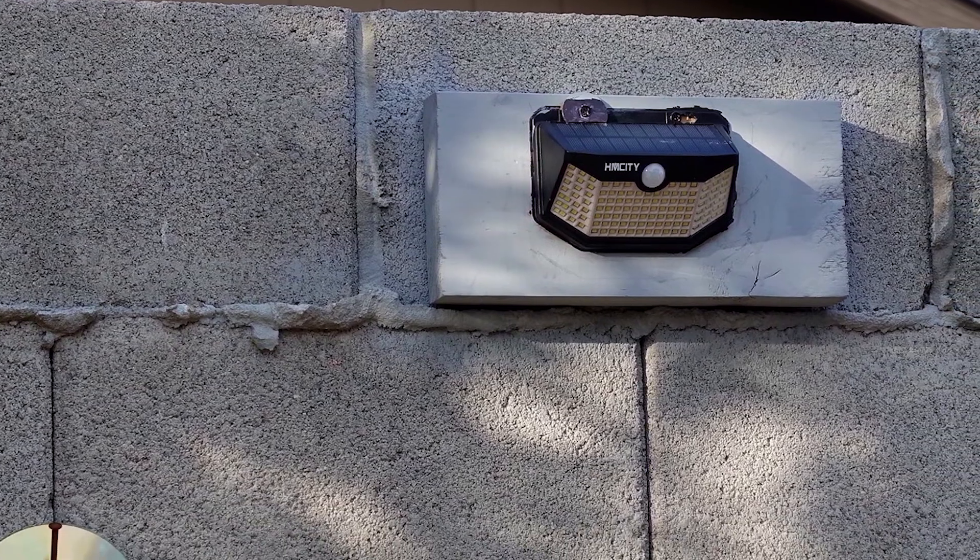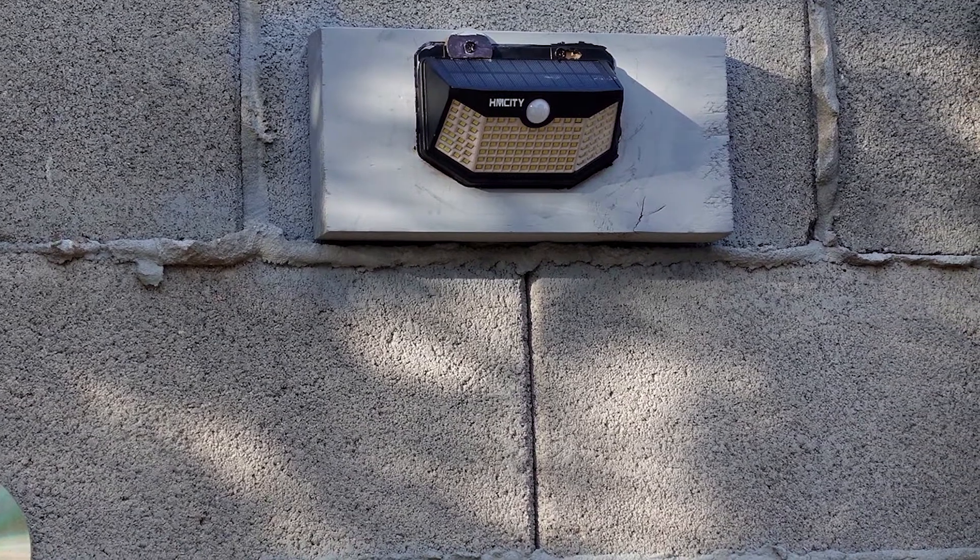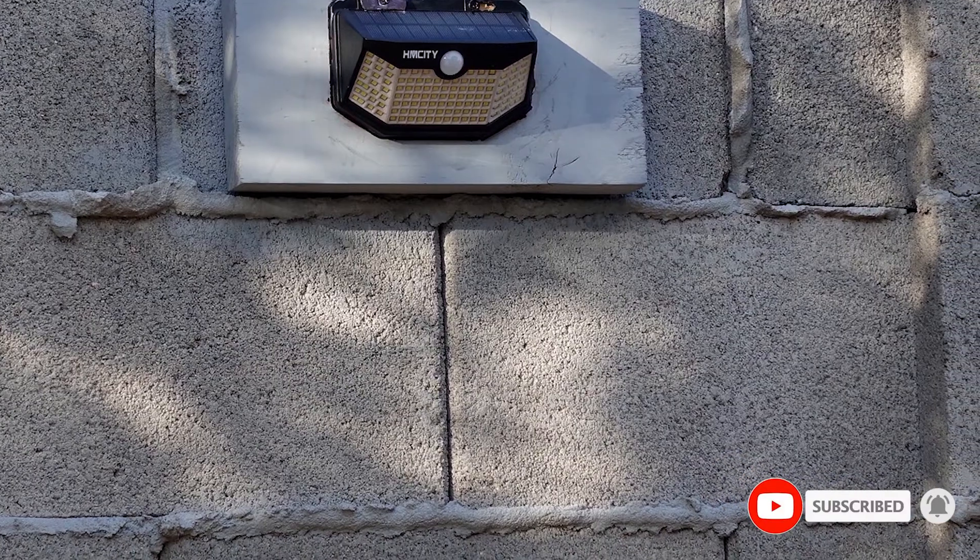Don't place them too far under the eaves. And while the number of lumens isn't listed, reviewers have reported they're pleased with just how bright and responsive these LED lights are.